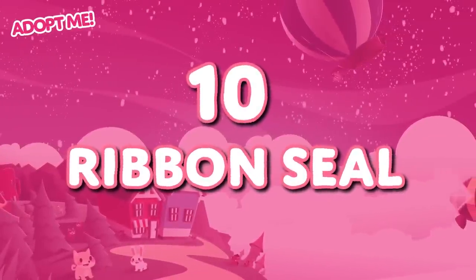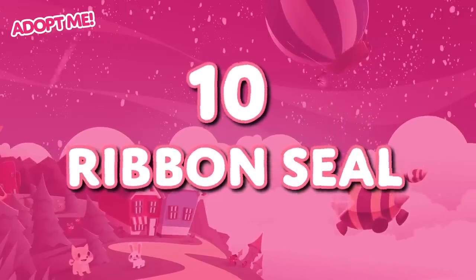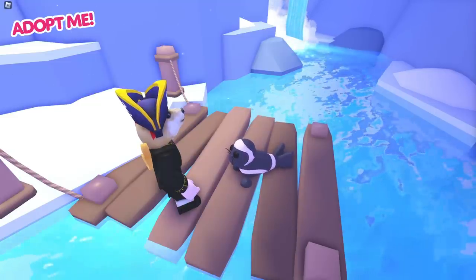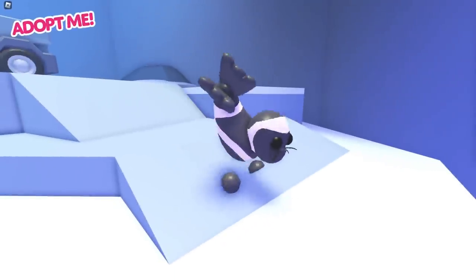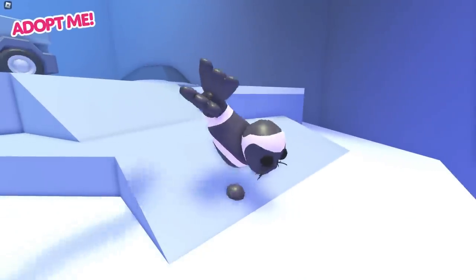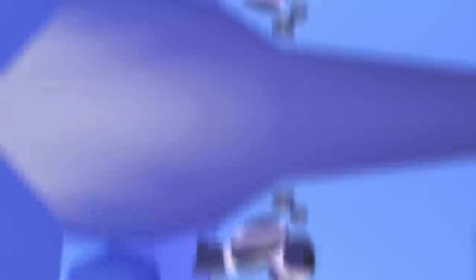I have to admit, the ribbon seal isn't probably the first thing you think of when you think about funny pets in Adopt Me, but honestly, I can't look at this thing in Adopt Me or in real life without cracking at least a little bit of a smile. The ribbon seal, for the most part, looks like a completely ordinary seal, except for the weird pink ribbons all over its skin, and these things look like this in real life too.